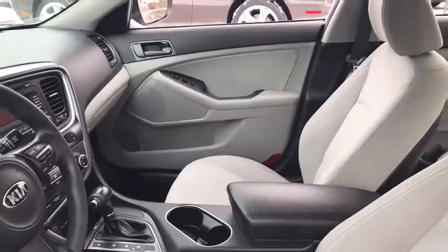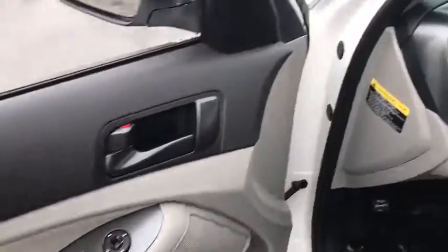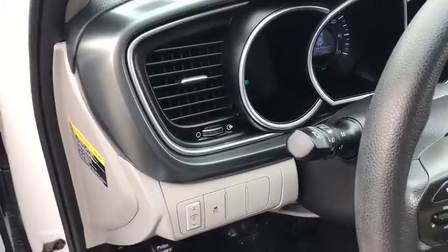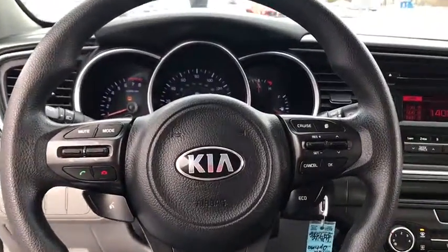This vehicle has less than 25,000 miles. Here are some of this vehicle's great options: stability control, traction control, Bluetooth, front-wheel drive, automatic transmission, cruise control, fog lamps.